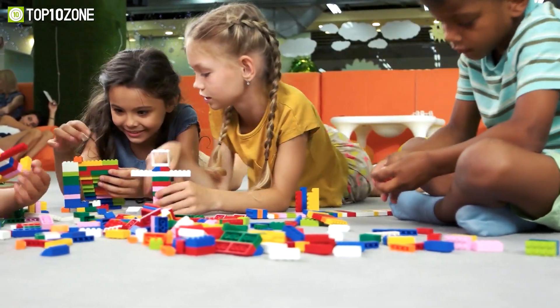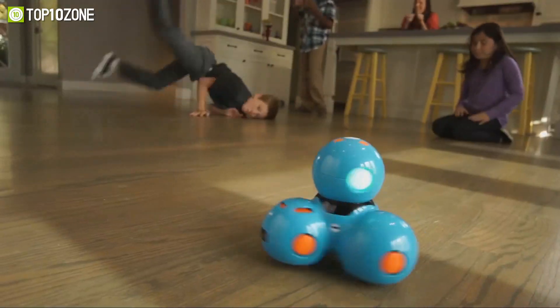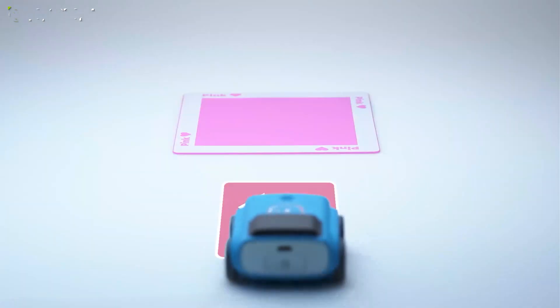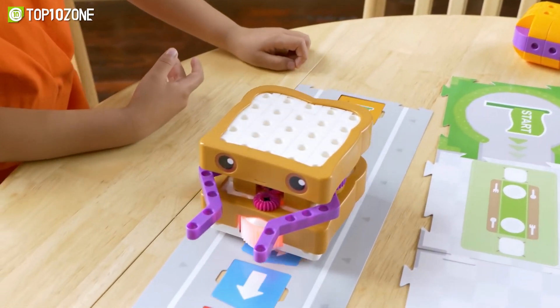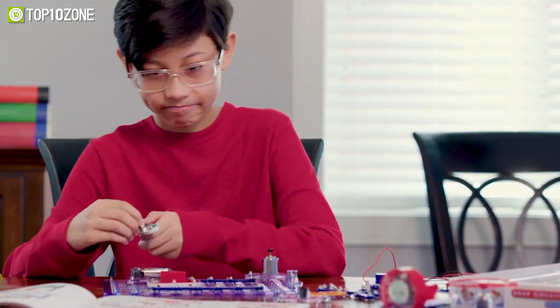Are you looking for a fun and interactive way to get your kids excited about STEM learning? Look no further because we have got you covered. In today's video, we're going to be counting down the top 10 best robot kits that make STEM learning fun for kids. Let's get started.